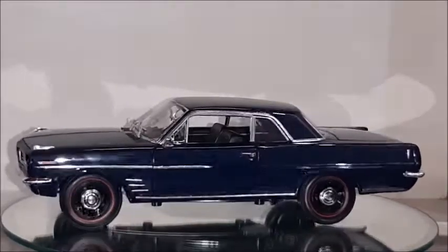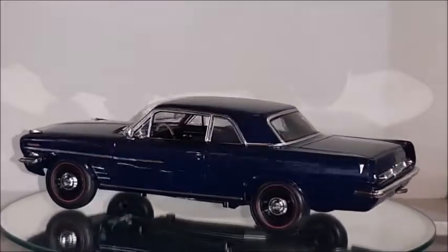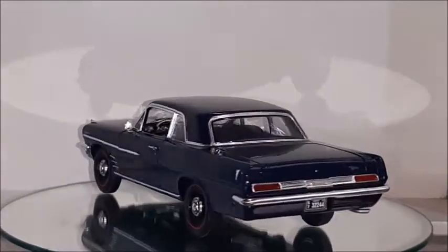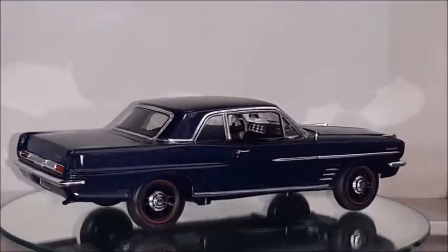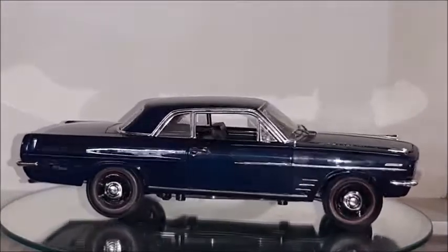This car was designed by John DeLorean — the designer of the DeLorean DMC that was the time machine from the movie Back to the Future. It was made as a coupe, sedan, convertible, and station wagon.